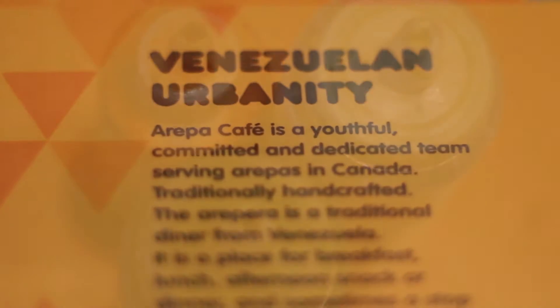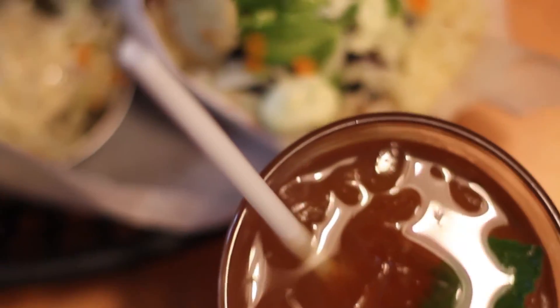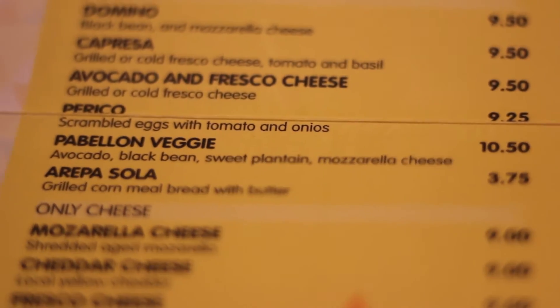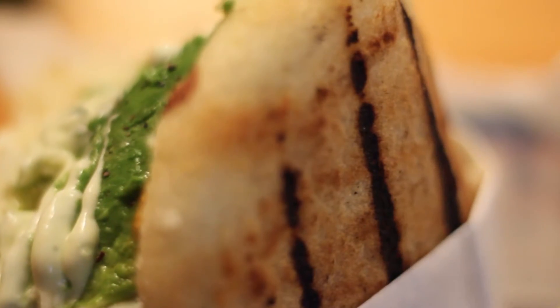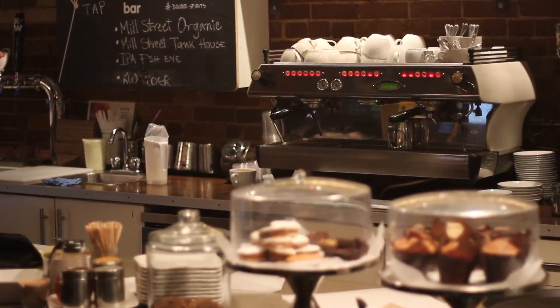So what is an Arepa? An Arepa is basically the tastiest sandwich you will have in a long time. Two pieces of grilled cornmeal bread hold a ton of ingredients piled in one after the other. The bread itself is actually very light and fluffy and it really brings out flavors like avocado, sweet plantain, black beans, cheese and more. You can enjoy an Arepa at any time of the day as well.